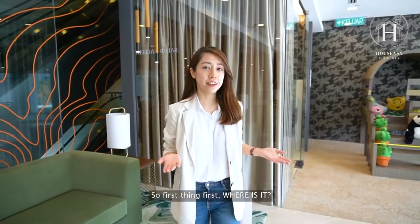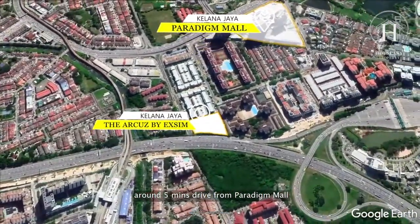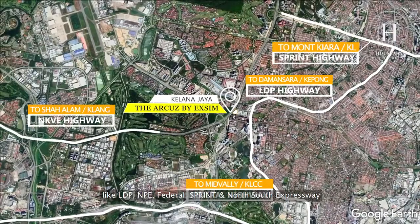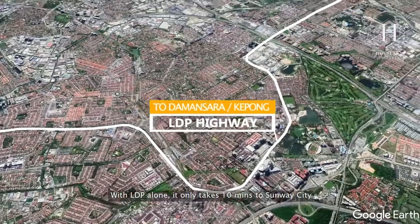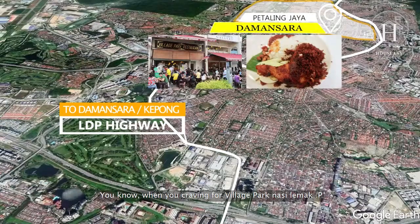So first things first — where is it? Diakus is located at a prime area in Kelana Jaya, around five minutes drive from Paradigm Mall, well connected with main highways like LDP, MPE, Federal, Sprint, and North-South Expressway. With LDP alone, it only takes 10 minutes to Subang City or 10 minutes to Damansara.